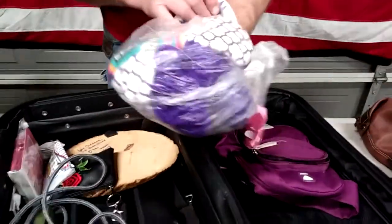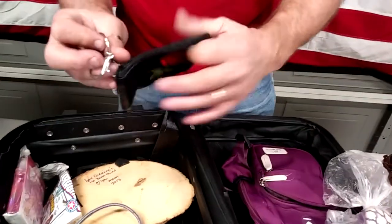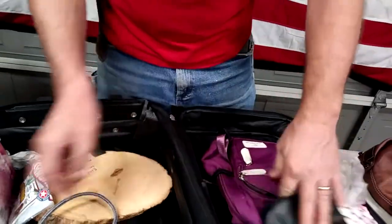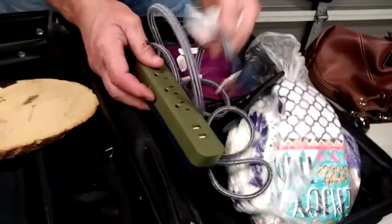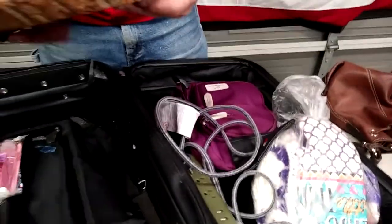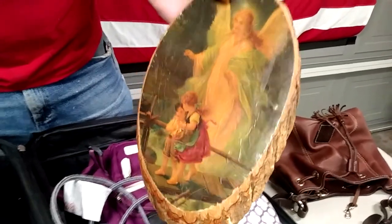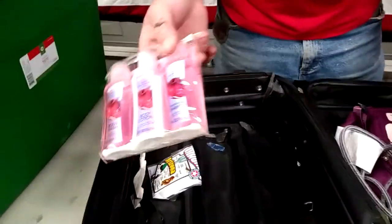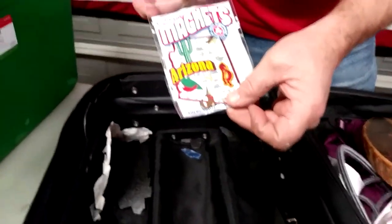This looks like little doilies. A little coin purse — nothing. A surge protector — weird looking one with a cloth cord. A little plaque: the angel watching over us. Shampoo, body lotion, body wash. And some kind of magnets from Arizona.